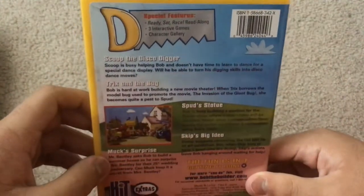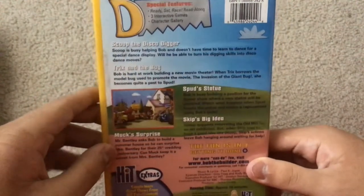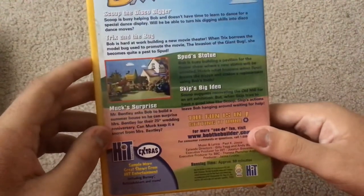Episodes are: Scoop the Disco Digger, Trix and the Bug, Spud Statue, Skip's Big Idea, and Muck's Surprise.